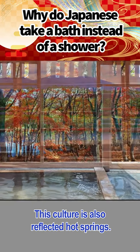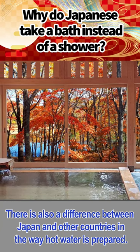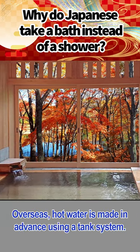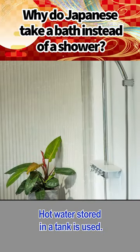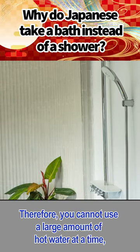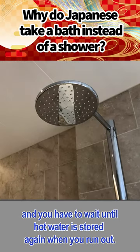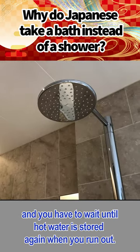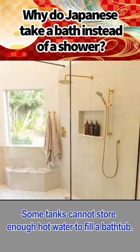This culture is also reflected in hot springs. There is also a difference between Japan and other countries in the way hot water is prepared. Overseas, hot water is made in advance using a tank system. Hot water stored in a tank is used. Therefore, you cannot use a large amount of hot water at a time, and you have to wait until hot water is stored again when you run out. Some tanks cannot store enough hot water to fill a bathtub.